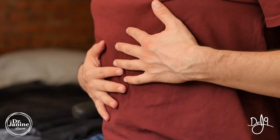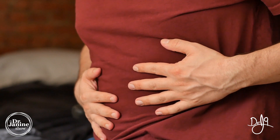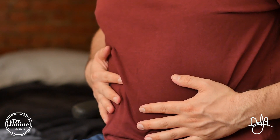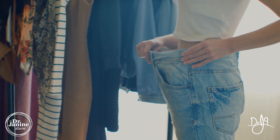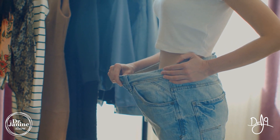A lot of abdominal pains and pains that can radiate to the back can be related to pancreatitis, as well as unexplained weight loss, which can also be related to this inflammation in the pancreas.